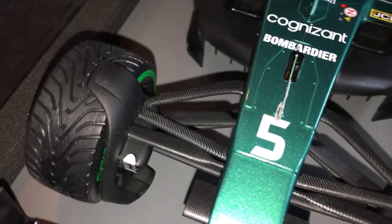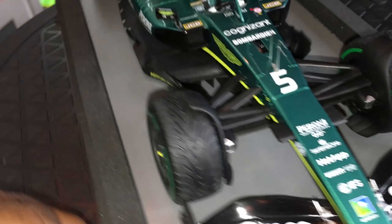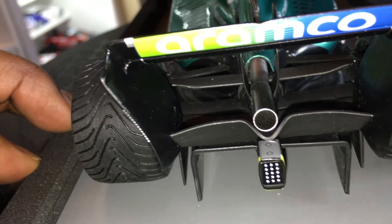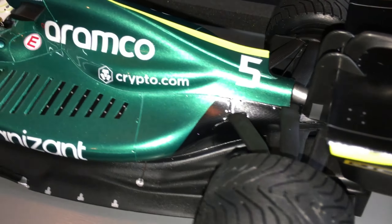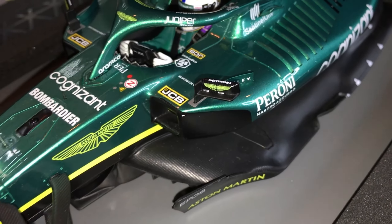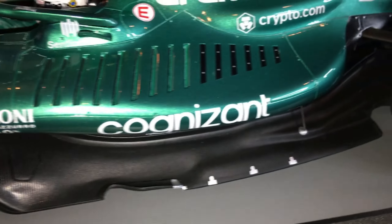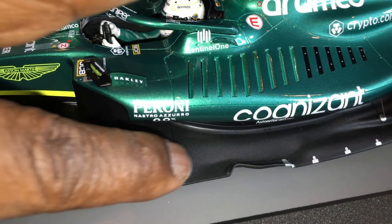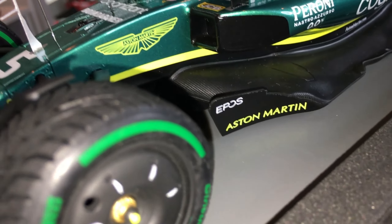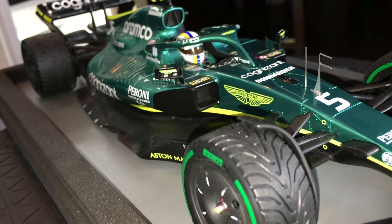All of the suspension details are there as they should be, and that goes for the back of the model as well. An interesting thing about this newer 2022 car is that the Aston Martin has to be one of the most simplified Formula 1 cars of this era. I don't see a ton of aero bits throughout the ground effect area, or small elements like that. As I review more of these, it'll be curious to see the differences. There are tons of videos talking about different aero bits, but it's really nice to see it in a model up close.